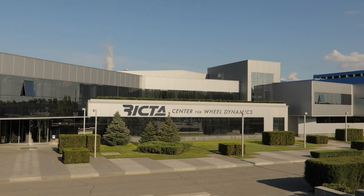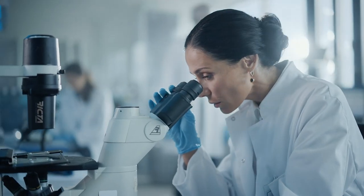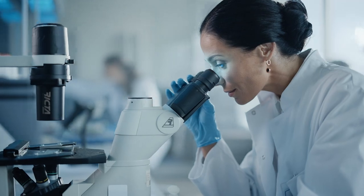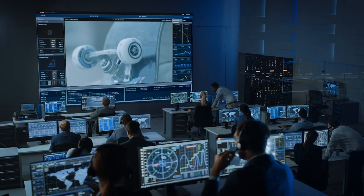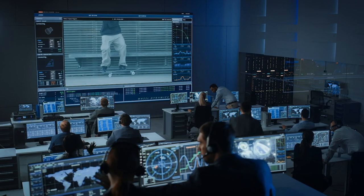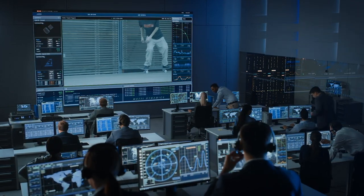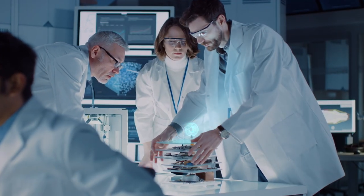Welcome to the Richter Centre for Wheel Dynamics. Here at Richter, we work tirelessly to integrate modern technology into every wheel we make. Our scientists work around the clock to ensure that Richter wheels will always provide skateboarders with the smoothest, fastest roll anywhere on planet Earth.